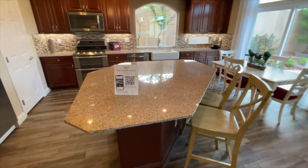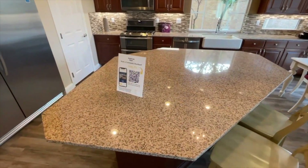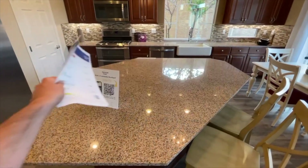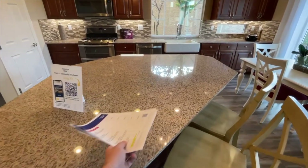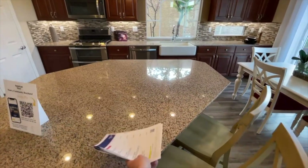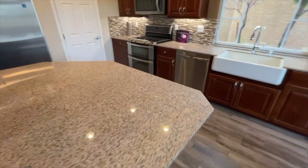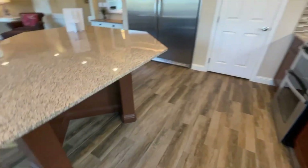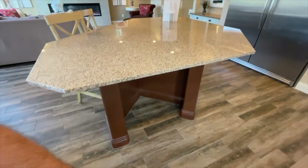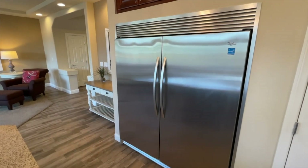This kitchen island has a triangular shape, but what's actually included in the base price is a regular rectangular island — it's a little bit smaller because it goes up to here but closes off on the other side, which I think is actually a better option. Let me know in the comments which you prefer. This upgraded island does have a little bit of space underneath where you could put a nice mini refrigerator.